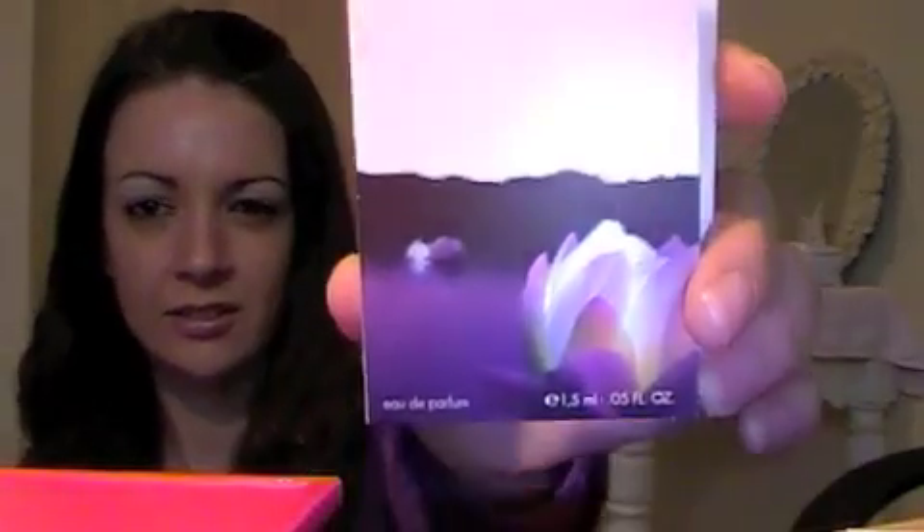I don't know how to pronounce this one. This is a lot stronger scent, still floral, quite nice.